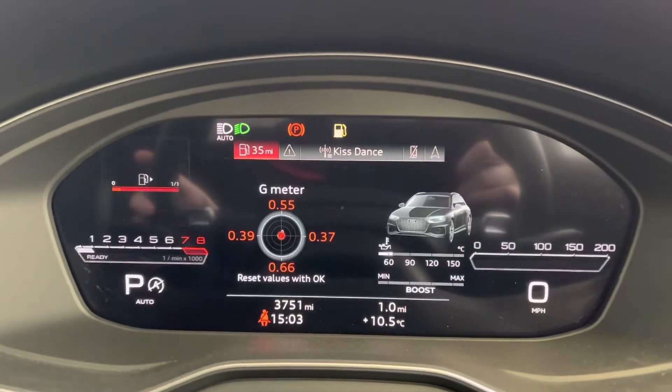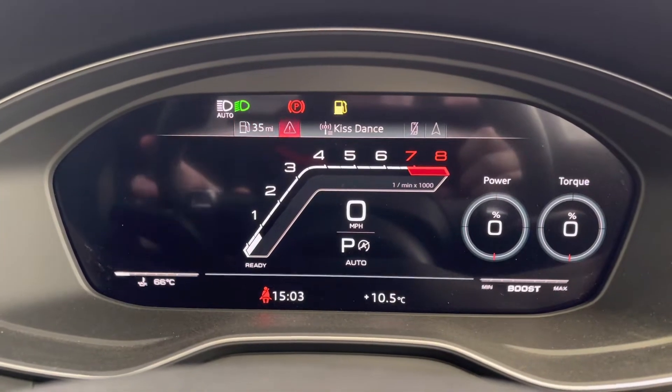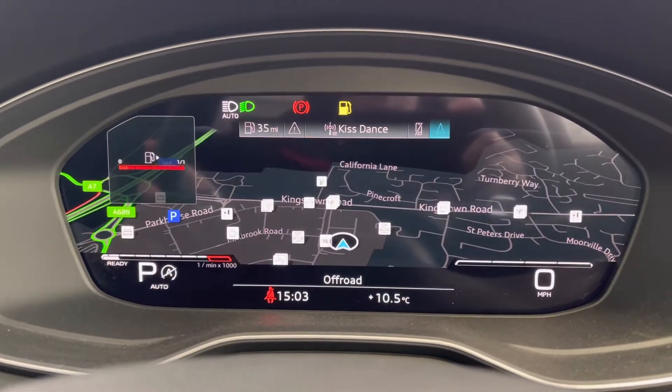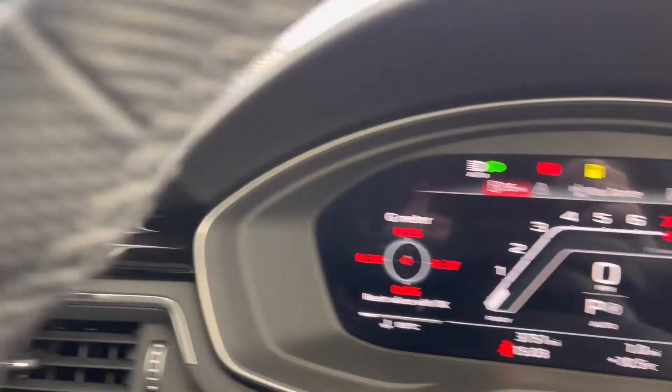It's currently on 3,751 miles and it comes equipped with the Audi virtual cockpit, which allows you to view your multimedia features at the touch of a button, adding a personal touch to the vehicle. It's nice and easy to navigate through, and you also have your RS mode on there, which gives you a nicer screen.